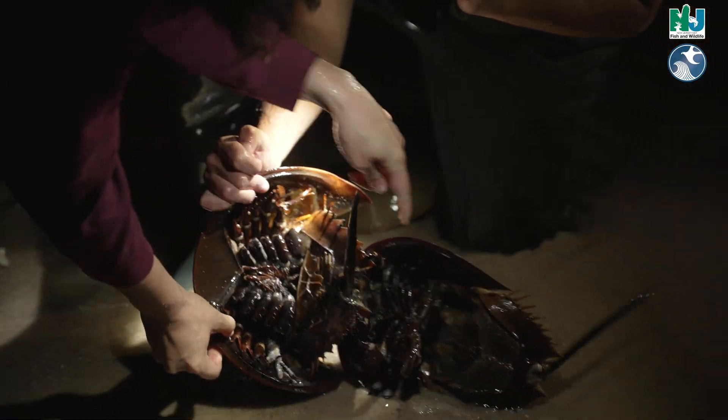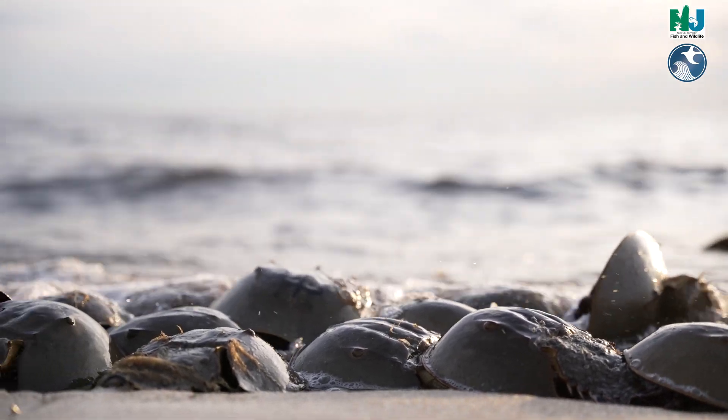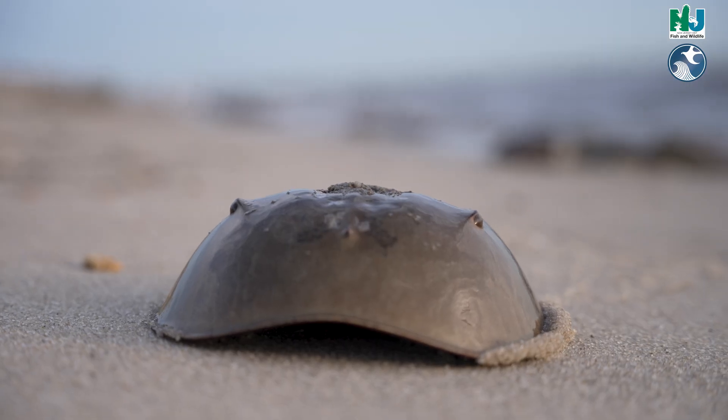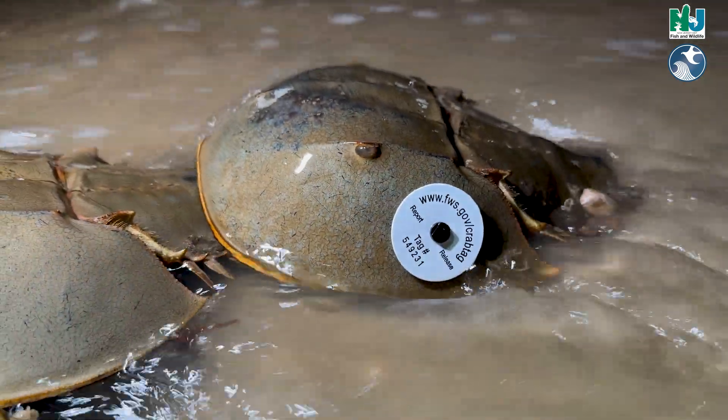We're hoping that people will also recapture those crabs — which would be considered the recapture — and the incentive to do that is reporting it to U.S. Fish and Wildlife. Whoever reports it gets a certificate about where that crab has been, as well as a pin. It's been a really great way to get the community involved in our coastal restoration work.